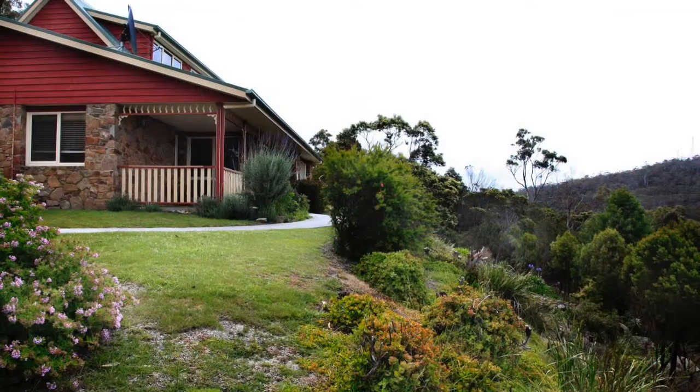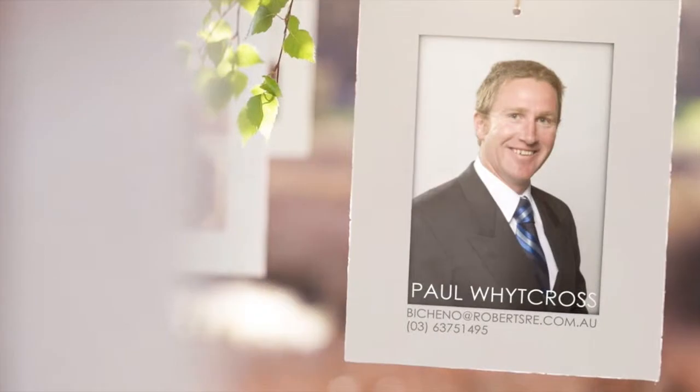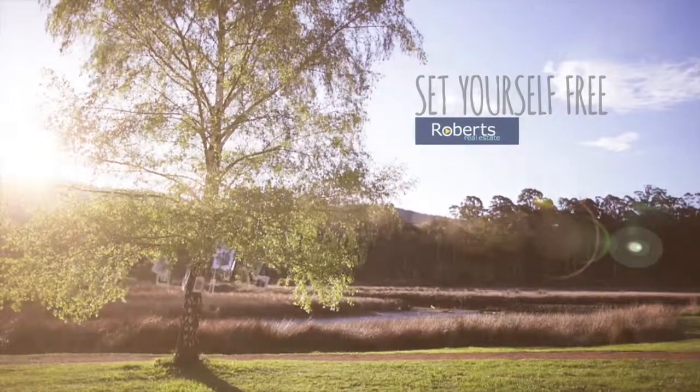The home is positioned within a natural bush setting with magnificent views of the ocean and some cleared pasture of up to two acres, all with some of the best views on the coast.